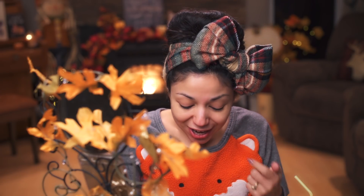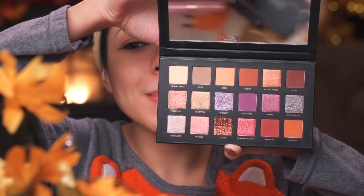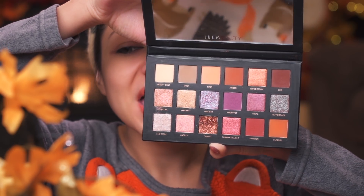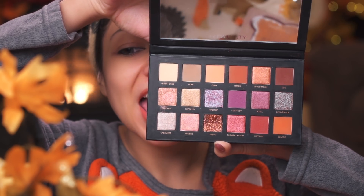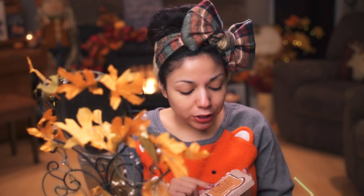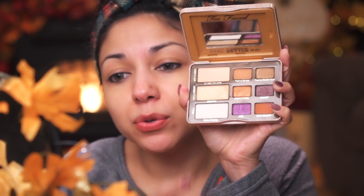I'm going to change it up a little bit and start with the eyes instead of the face. I'm going to be using the Huda Beauty Desert Dusk palette — and can I just show you the glory of this palette? Oh my goodness, look at those shadows! There is matte, shimmer, metallic, and glitter. I'm also going to be using a bit of the Peanut Butter Gelato palette by Too Faced — this palette is also amazing.